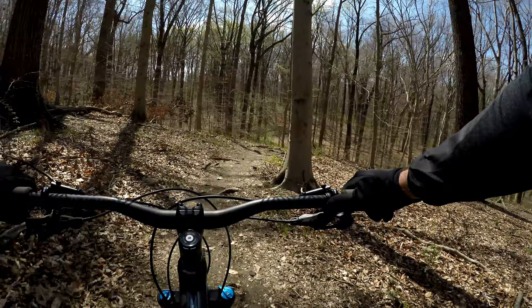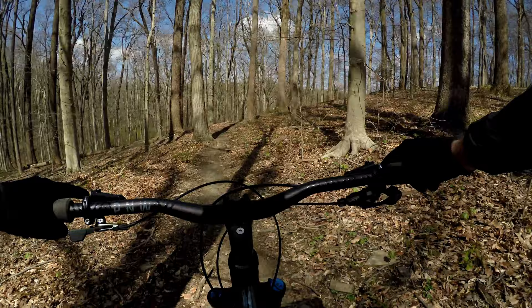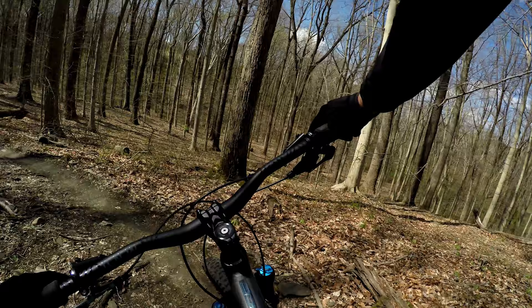Tight turn — watch the exposure there. The rock just kicked up and hit my knee. That hurt.